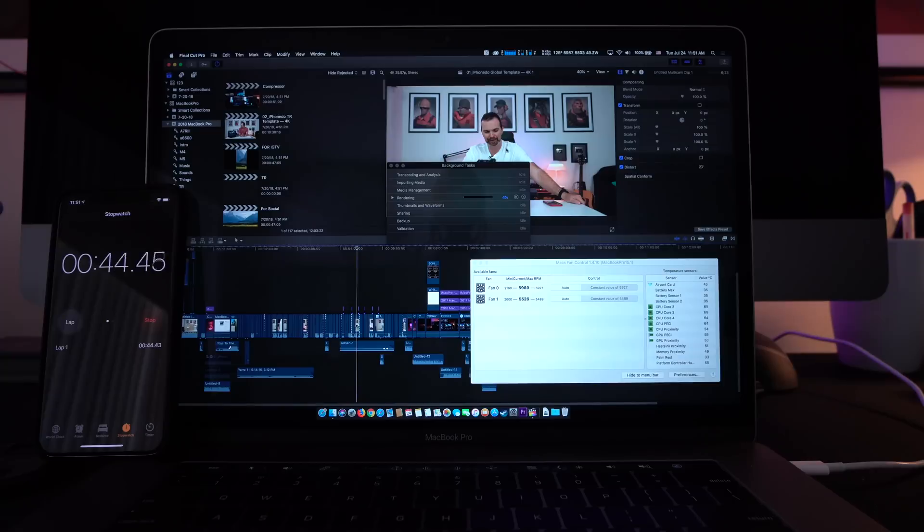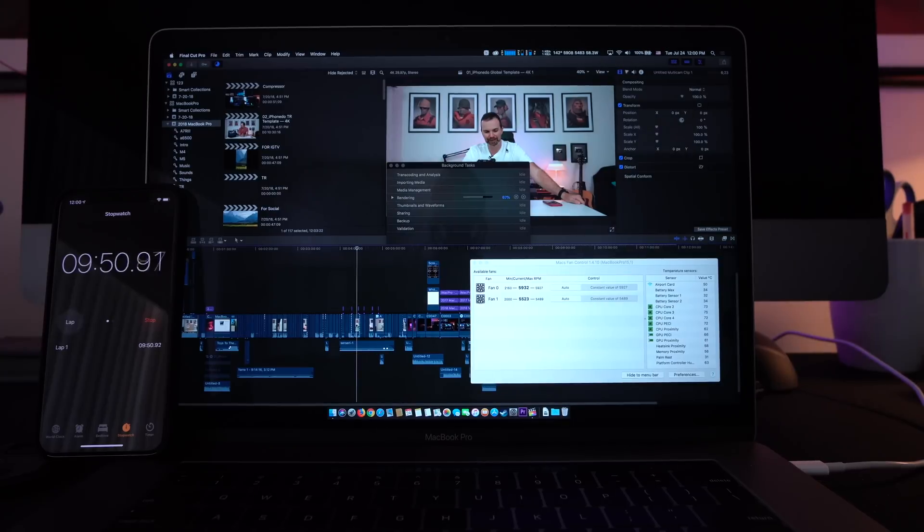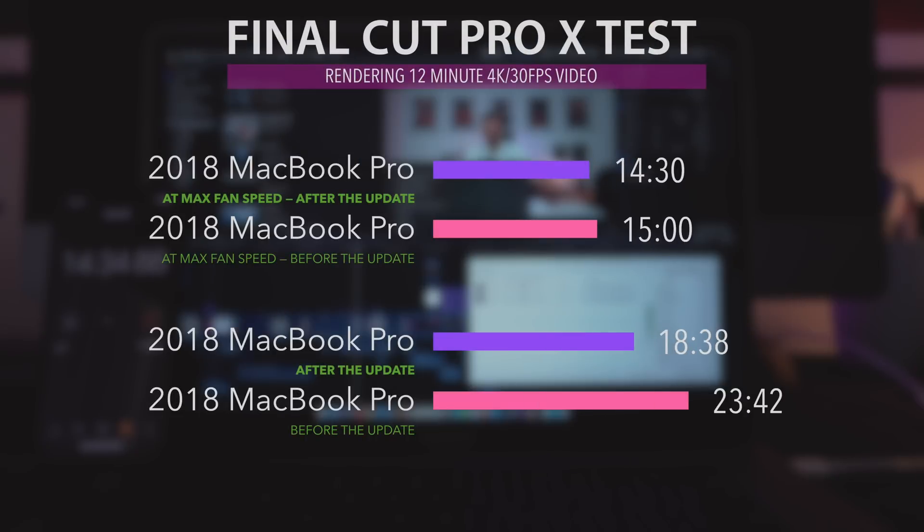And then I tried my Max Fan trick, where I run an app called Max Fan Control and spin the fans as hard as they can to keep the MacBook Pro as cool as possible so that it performs as good as it can and gets the job done as soon as possible. The MacBook Pro finished rendering in 14 minutes and 30 seconds, which is 30 seconds faster than before.